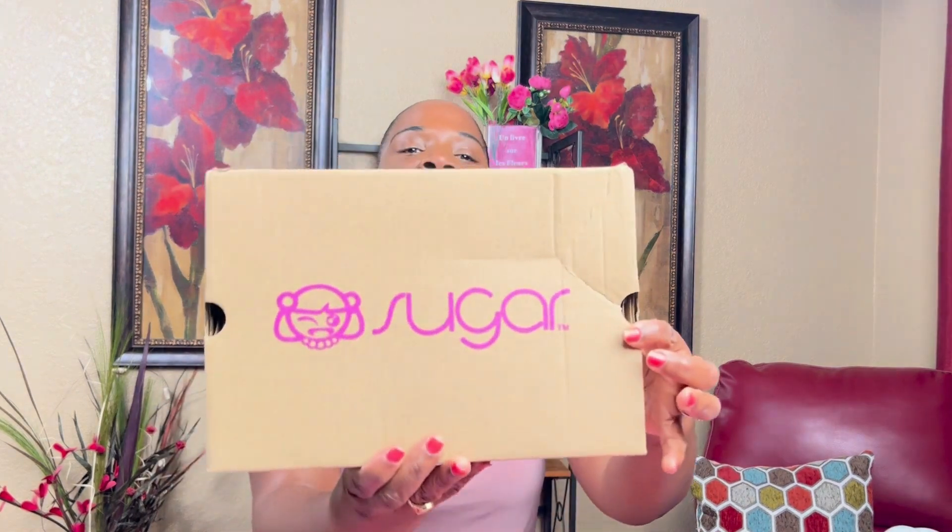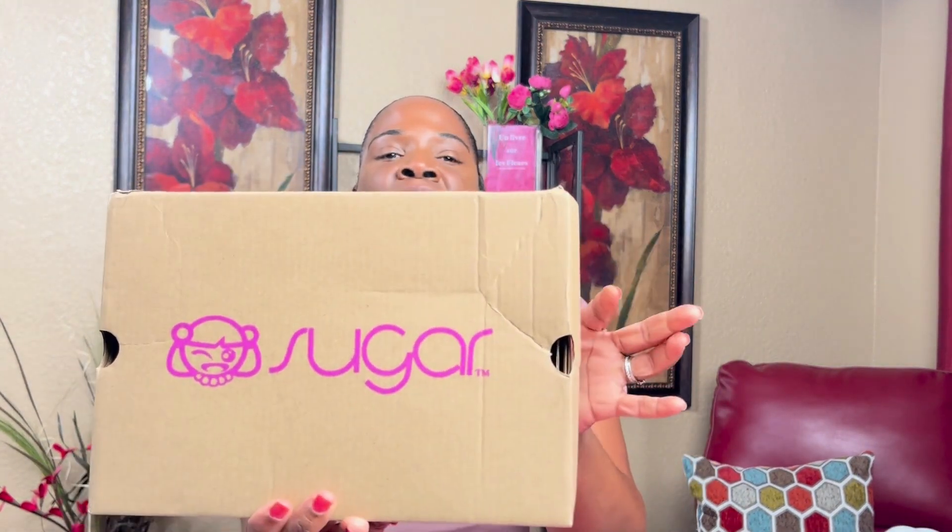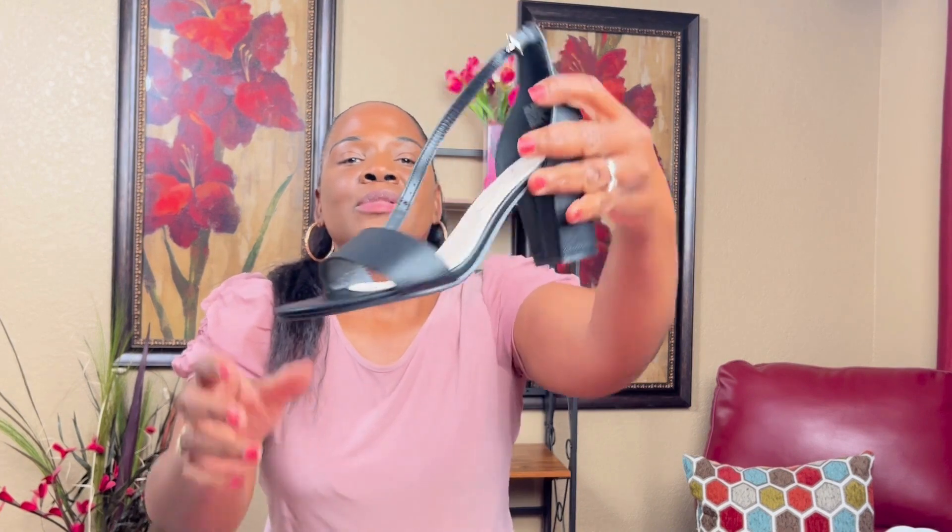From Macy's I got these little shoes — they are pink with a little heel on them. Size 9, the brand is Sugar, and they were on sale for $22.99. I also got the black ones.